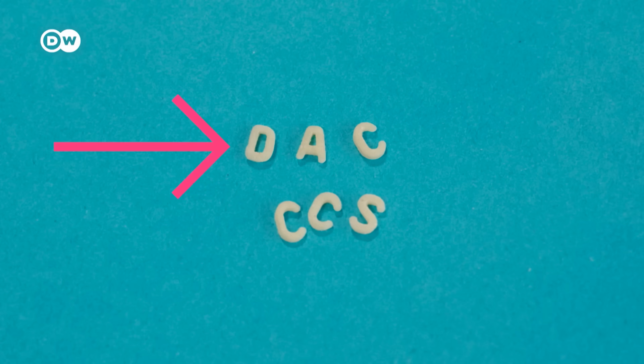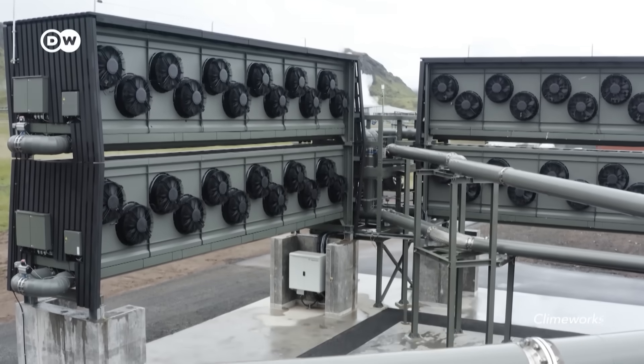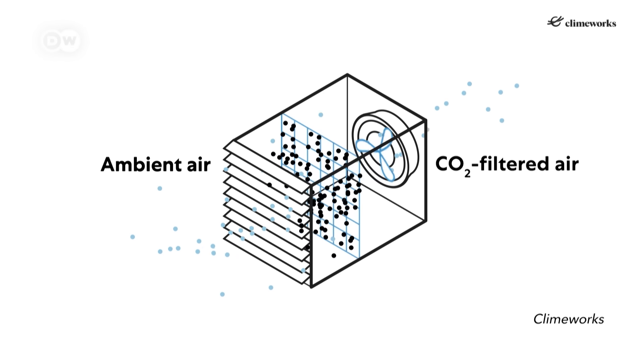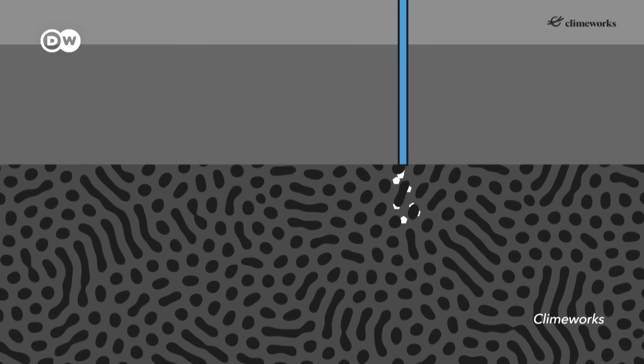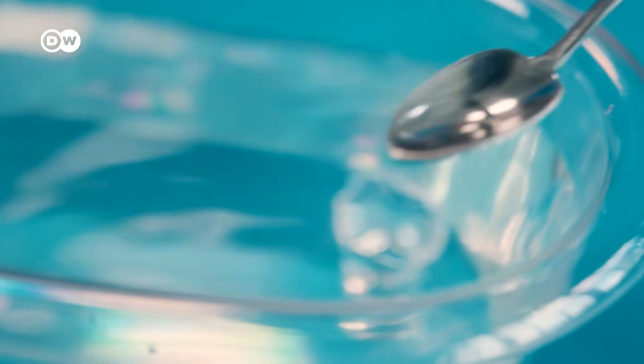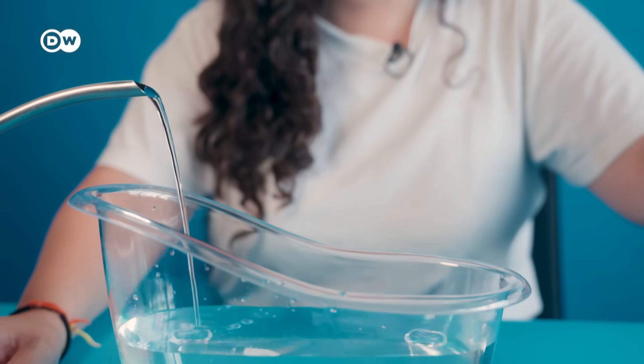This technology has been used for a few decades now. But there's also a second option: direct air capture, or DAC, which in comparison is still baby tech. Here, giant fans suck in air and pass it through a filter or through chemicals to trap CO2 particles. These can be collected and stored underground — so basically it targets CO2 that's already in the atmosphere. Imagine a spoon with which you can take a tiny bit of water out of that bathtub.